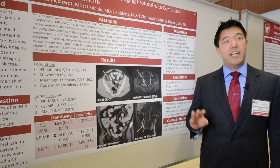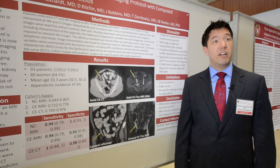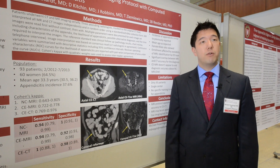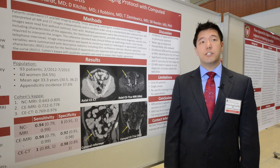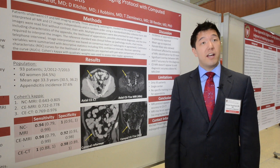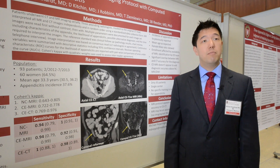This was based on three different radiologists reading all of the images and then we compared their interpretations. This study is a little limited in the fact that it's only at our institution, so we have specialty trained people in abdominal imaging. However, we didn't actually train them specifically how to read MRI for appendicitis. So there's a lot of area yet to move forward on, but our results seem to be pretty good as far as using this as a first-line imaging test.